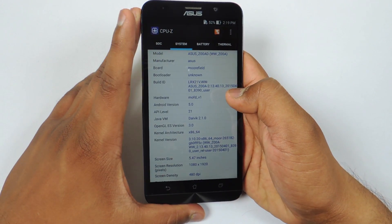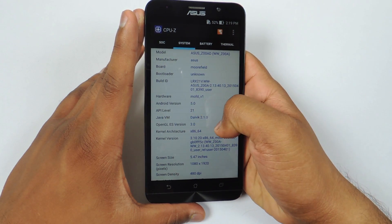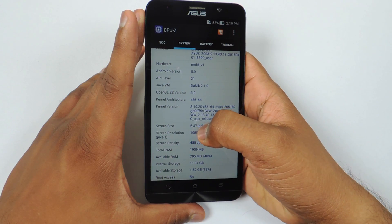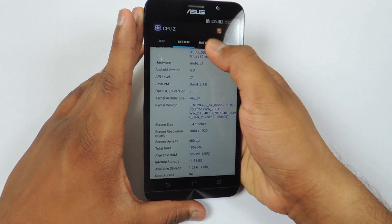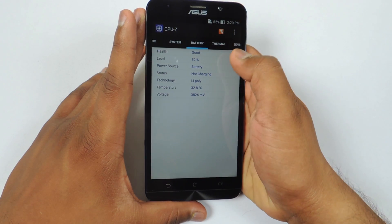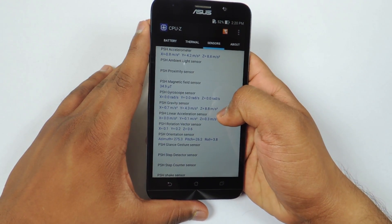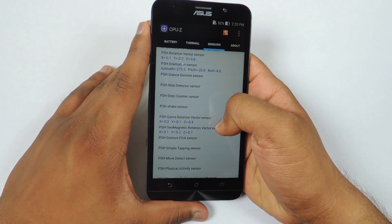Let's take a look at the system information. You can see the model number on the top — Android 5.0 Lollipop. The screen size is 5.47 inches and the resolution is 1080 by 1920. You can see the available RAM and internal storage, and here is the battery related information. There are a lot of sensors on this device — you can pause the video to see all the sensor details.